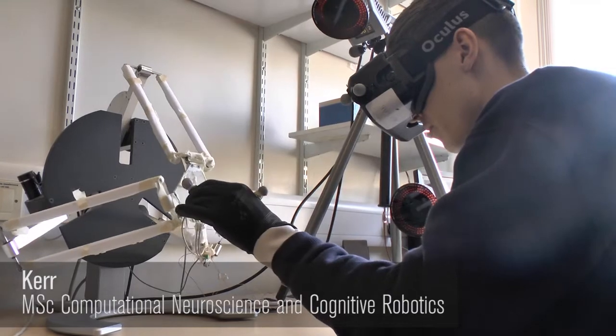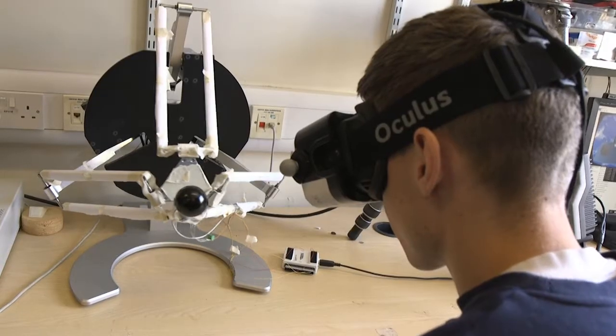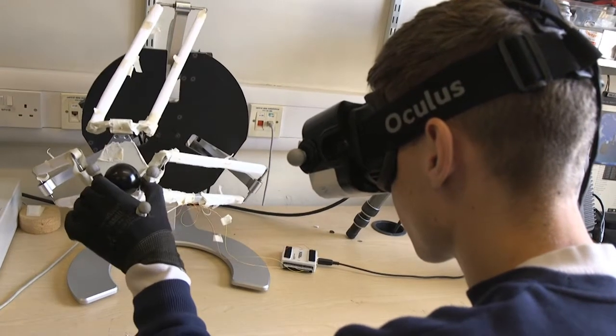My name's Keir. I'm studying MSc here at the School of Psychology. It's great here — we get all sorts of different devices such as this haptic device, Oculus and VR.